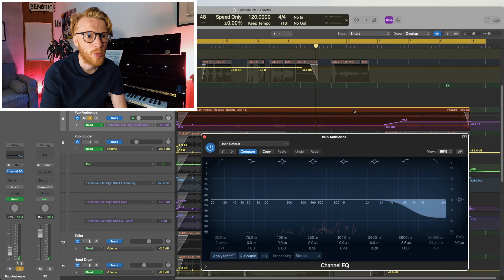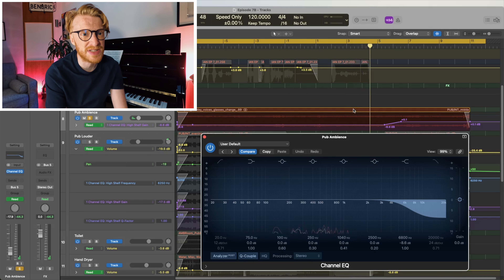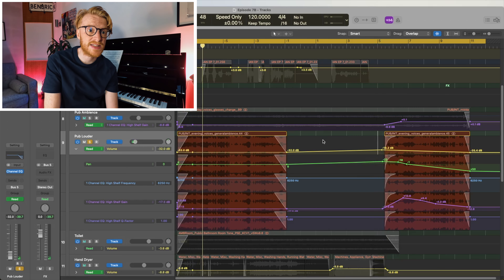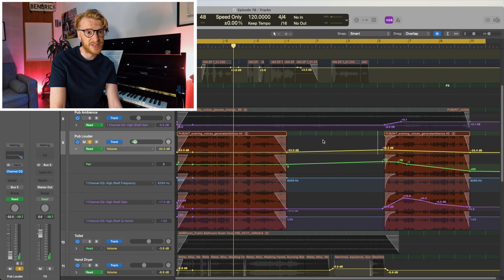Let's start with the basics — we've got this track of pub ambience. The high end is cut by about 9 dB, so when he's in the toilet it sounds like the voices are the other side of the wall. This track of louder voices is similar, but it also pans as we leave the bathroom. The previous track therefore has another role: it centres the audio so that the background sound doesn't all move to one side.